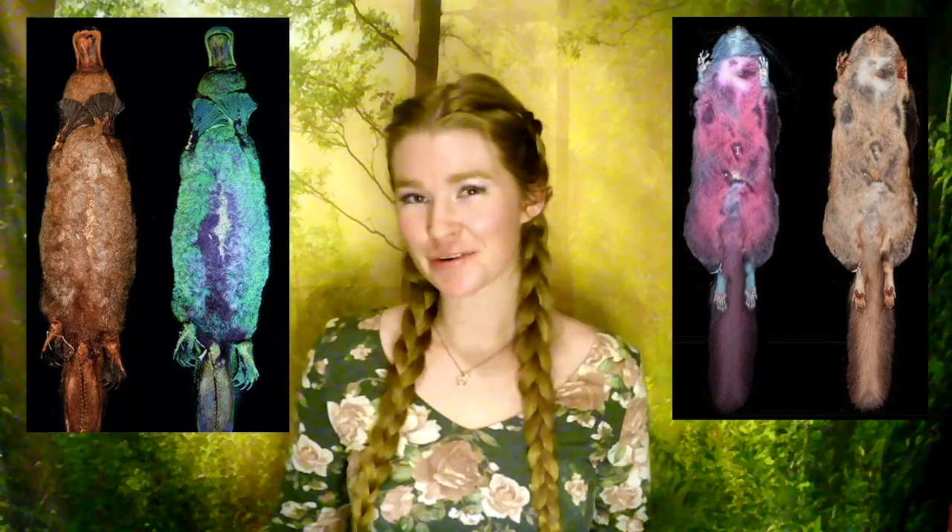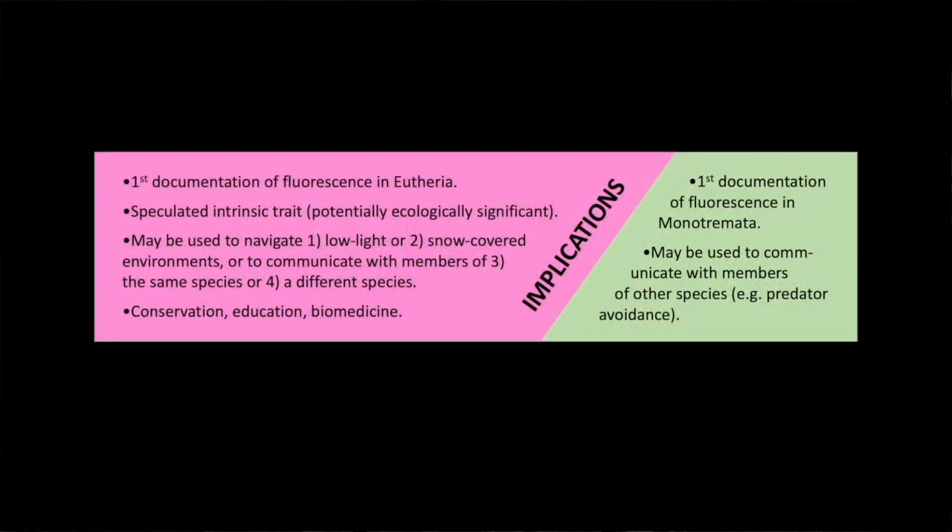But why are they glowing? Well, we don't know, but we can speculate. Once we saw the museum specimens fluoresce, we could conclude that this was not the result of a handful of backyard squirrels being covered in fluorescent spray paint. We speculate that these animals are using this trait for some purpose. For the squirrels, we hypothesize that it could be used to navigate their low-light or snow-covered environments, or that it may be used to communicate with members of their own species or another species. Because platypuses may not be able to see very well, and we know that they rely on other senses like touch and sound, we speculate that their fluorescence may be seen by other species, like their predators, and maybe it helps the platypuses avoid becoming dinner.